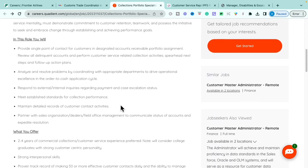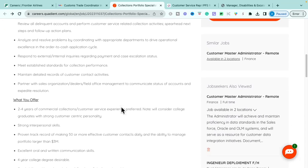In this role, you will be a point of contact for customers designated to review their accounts receivable portfolio. You'll review delinquent accounts and perform customer service-related collection activities, analyze and resolve problems by coordinating with appropriate departments, respond to external and internal inquiries regarding payment and case escalation statuses, and meet established standards for collection performance.